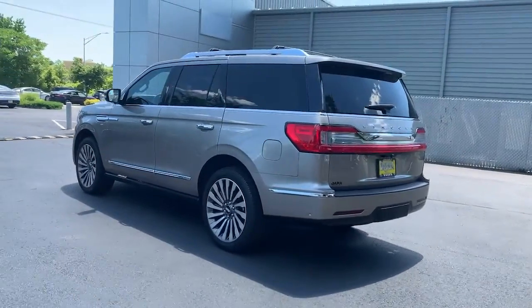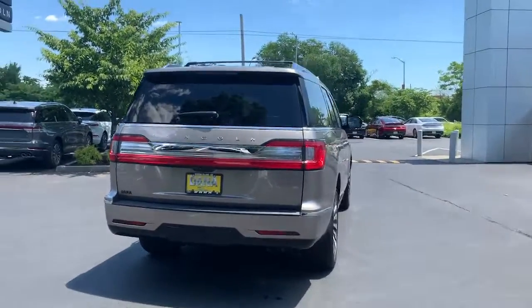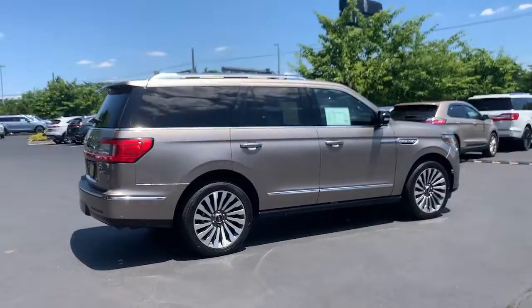Full-size SUV capability blends with three-row luxury seating and a host of onboard amenities to create the ultimate road trip experience. The following are some of this vehicle's highlighted options.